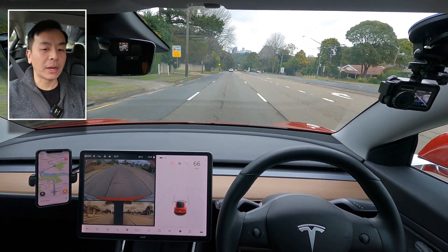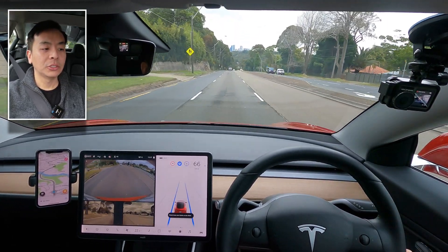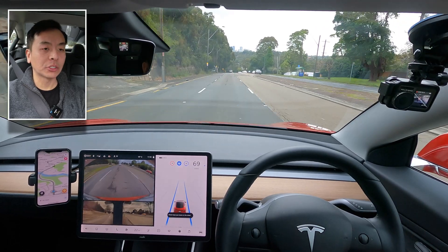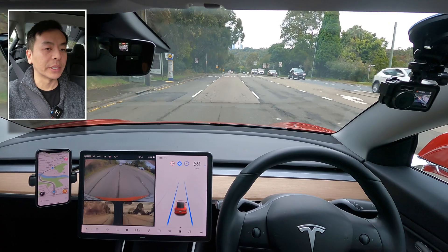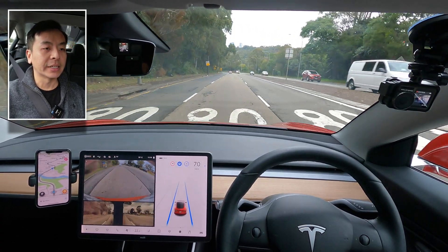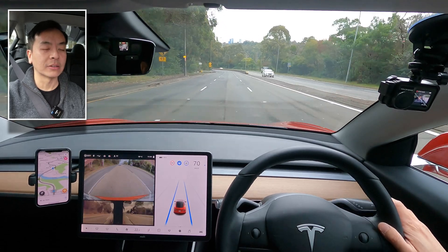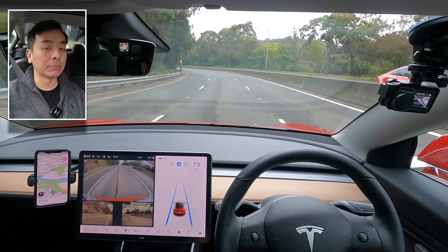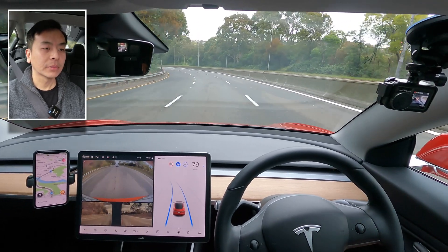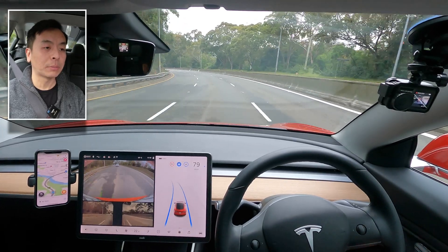To engage autopilot, use the right indicator stalk and double tap twice. You should hear that famous chime that shows autopilot — or auto steer — is engaged with traffic-aware cruise control. It matches the speed: I hold the right stalk down with a long hold and it matches the 80 kilometres per hour that the posted speed sign is showing. The two blue tram tracks on screen indicate auto steer autopilot is on. Navigate on autopilot, which is part of the FSD package, shows as a single blue line.